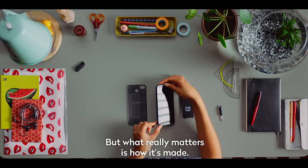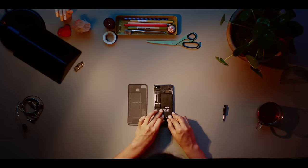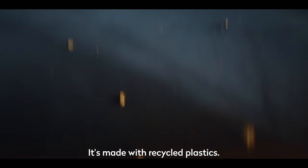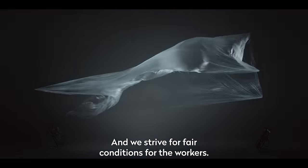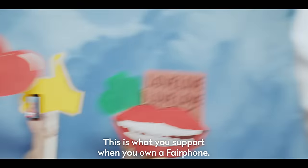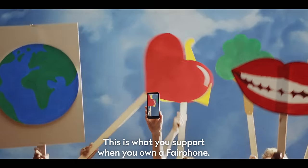But what really matters is how it's made. The new Fairphone uses fair materials, like Fairtrade gold. It's made with recycled plastics and we strive for fair conditions for the workers. This is what you support when you own a Fairphone.